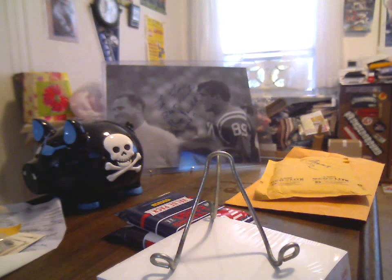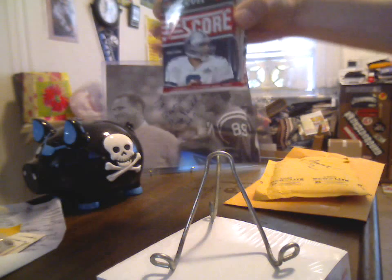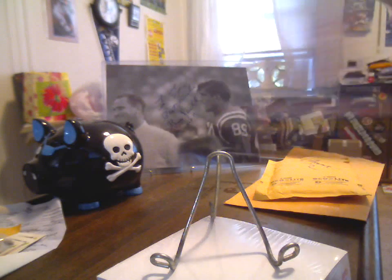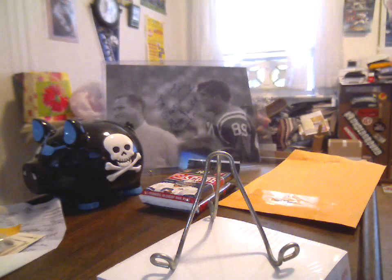What's up YouTube, HudsonFan15 back with a two-item mail day and I'm doing a Score jumbo. I do a little bit of Score every year — that's my little splurge I guess.